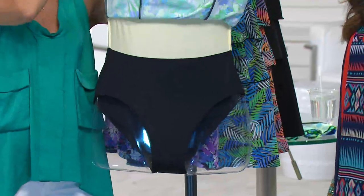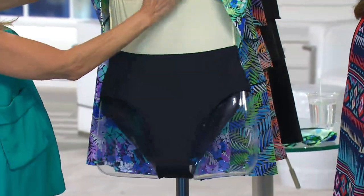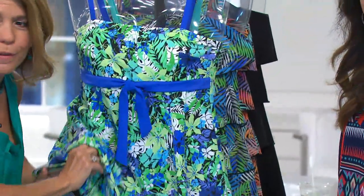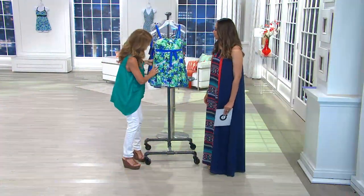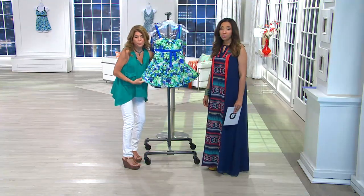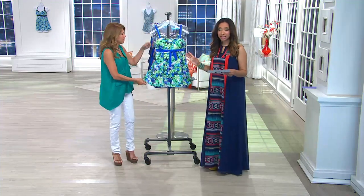Underneath, we have a full tank suit with cups and a fully constructed bathing suit underneath. So you're getting a tank suit with a dress all on top of it — just a really beautiful piece. We have this available in blue-green or purple, sizes 8 through 18.